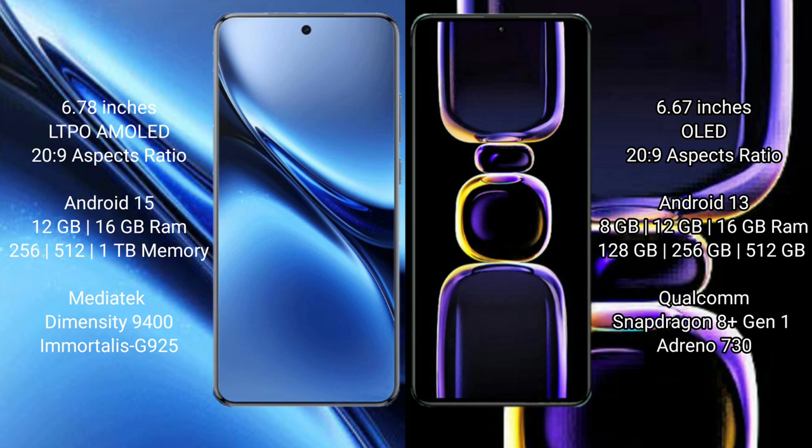The Vivo X200 Pro runs on Android 15, while the Redmi K60 runs on Android 13. The Vivo X200 Pro comes with 12GB or 16GB of RAM and 256GB, 512GB, or 1TB of internal storage, powered by the MediaTek Dimensity 9400 processor with GPU G925.